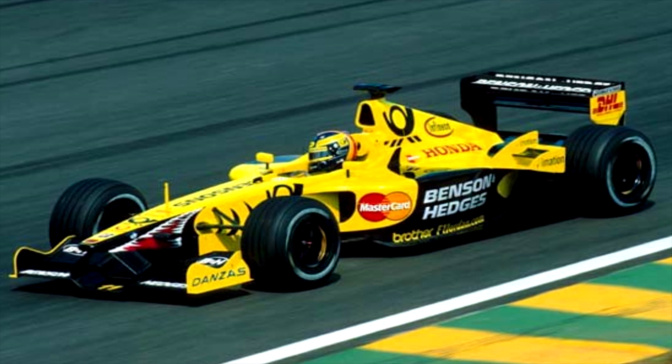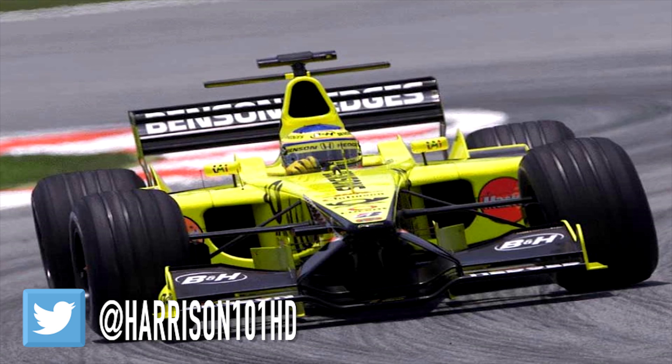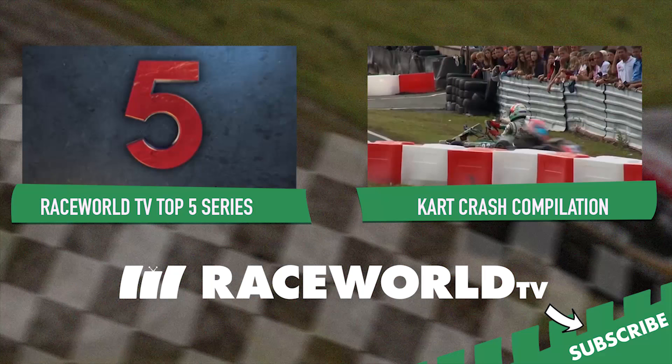So what are your favourite F1 liveries and designs over the years? Sound off in the comment section below and until next time, I've been Andre Harrison and thanks for watching.